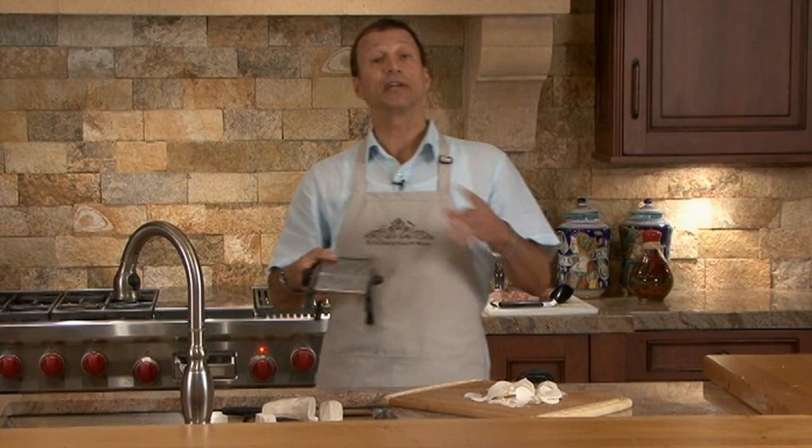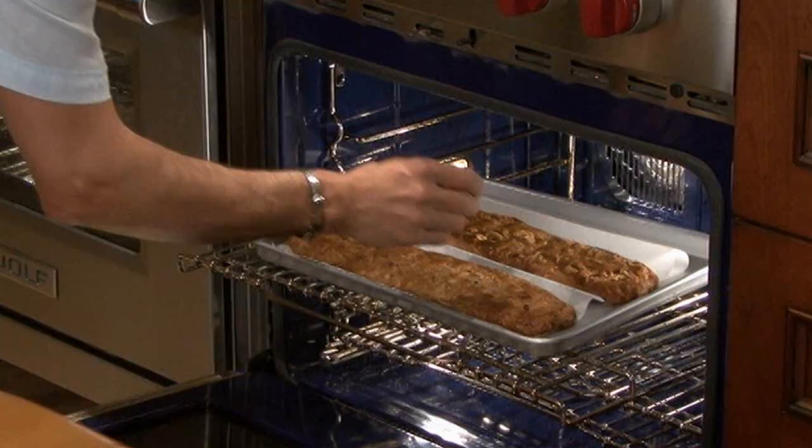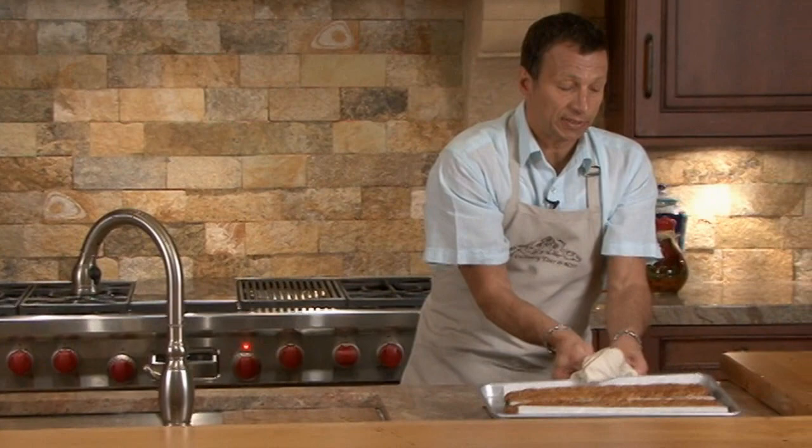It's been about 25 minutes. We're going to test the inside of the biscotti the old-fashioned way - putting in a wood skewer and making sure it comes out clean will tell us they're done inside. Going right into the center - it came out clean, so we're ready to take these out and let them cool. While our biscotti are cooling down, we're going to start on the pork.